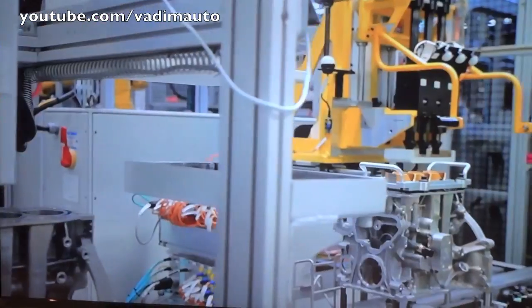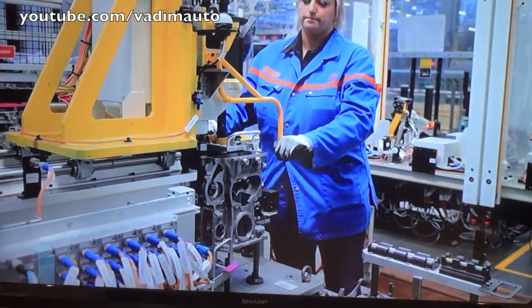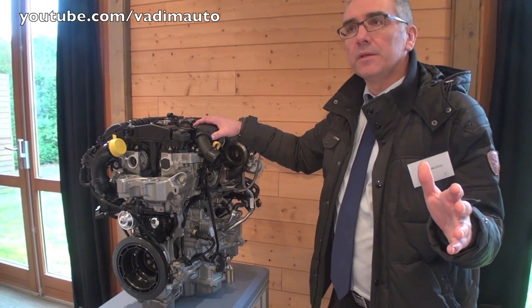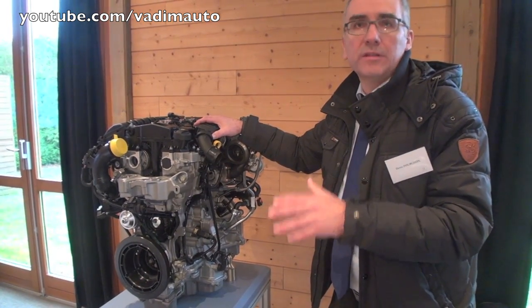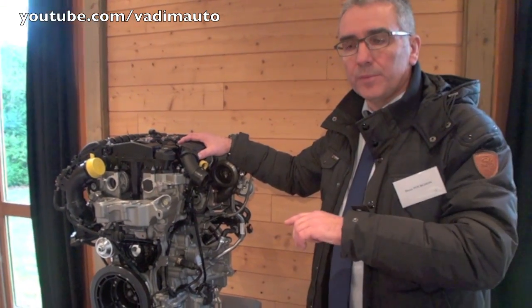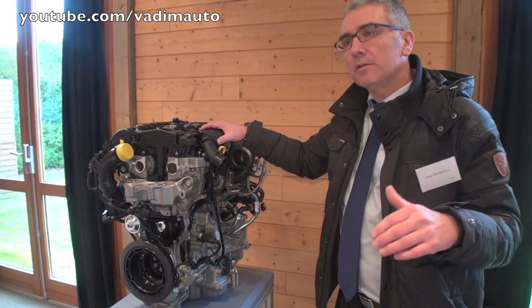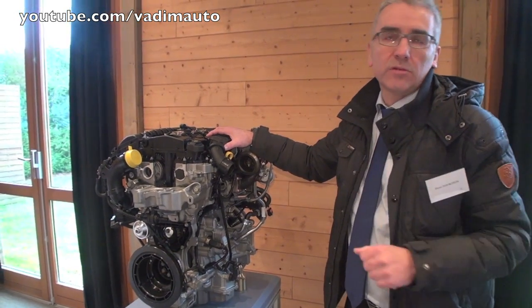This engine will be fitted to the 308, 308 Sport Wagon, 208, 2008, and 3008, covering quite all the Peugeot range, but also the Citroën brand and the DS brand. It will equip a quite large range of vehicles — however, not the 508 and not the C5 in the Citroën range.